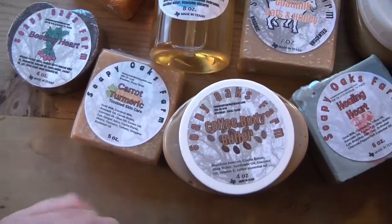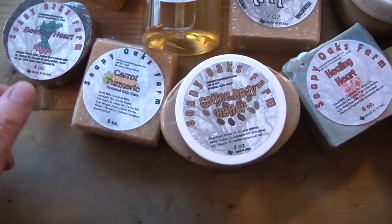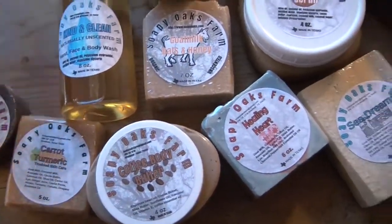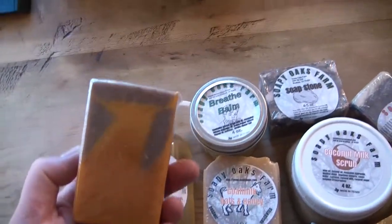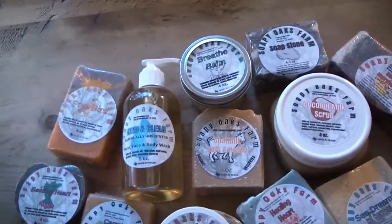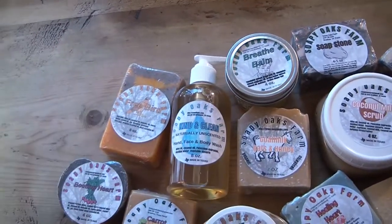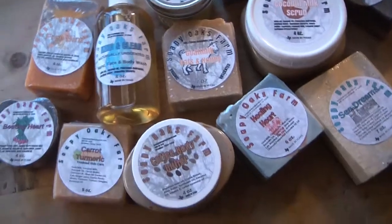This is the carrot and turmeric soap, which I made with fresh carrots and fresh turmeric root. This was made in one of my videos — my Free Bird soap, which was also called Royal Bird when I made it. It was actually a tribute soap to a very brave chicken.